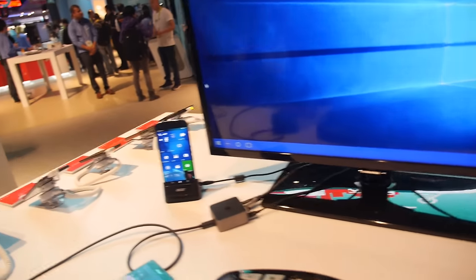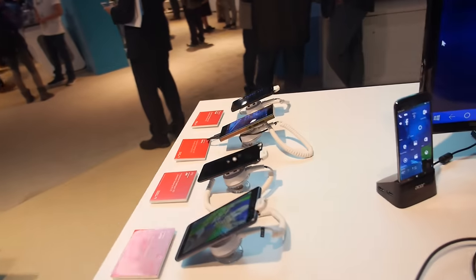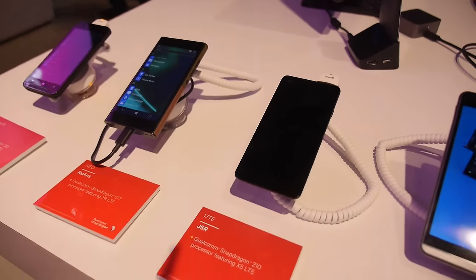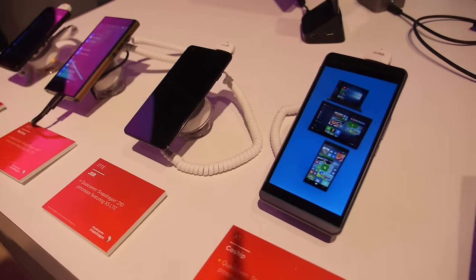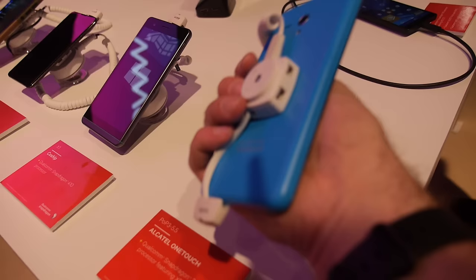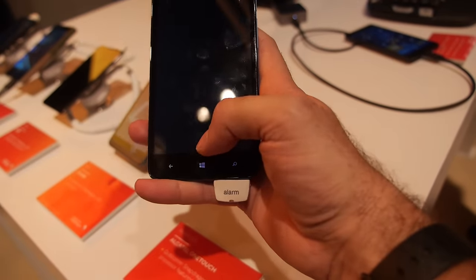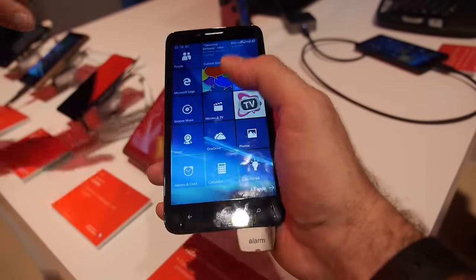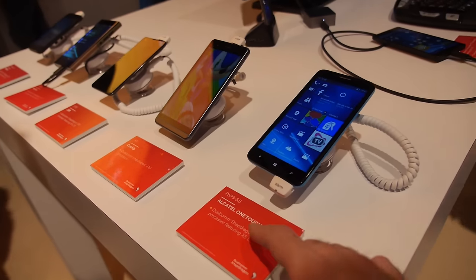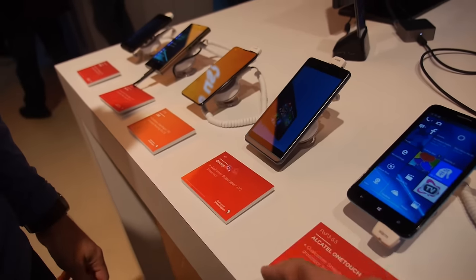As the smartphone becomes more and more powerful, the need for multiple computing devices diminishes. We have all kinds of brands here — some from commercial manufacturers, some from ODMs that manufacture devices under various brands in markets around the world. The one running Continuum here is the Lumia 950 and 950XL. We're running on chips across the 210, 410, and 617 tiers.